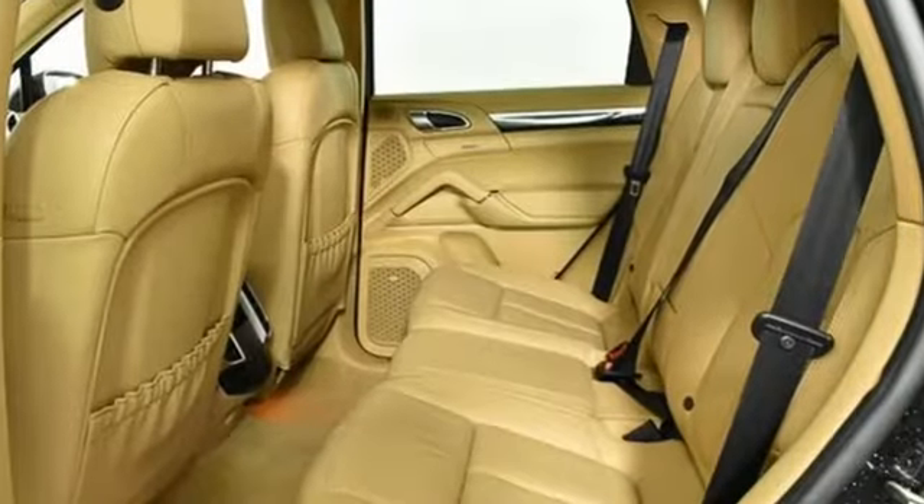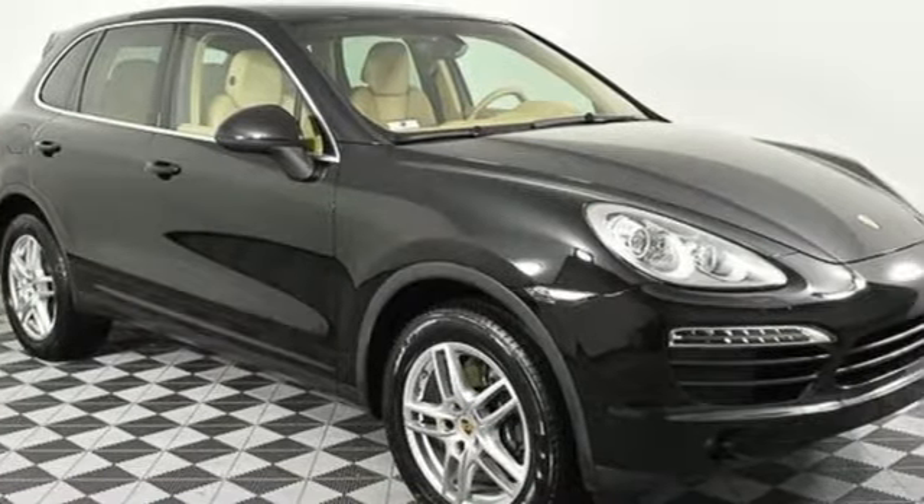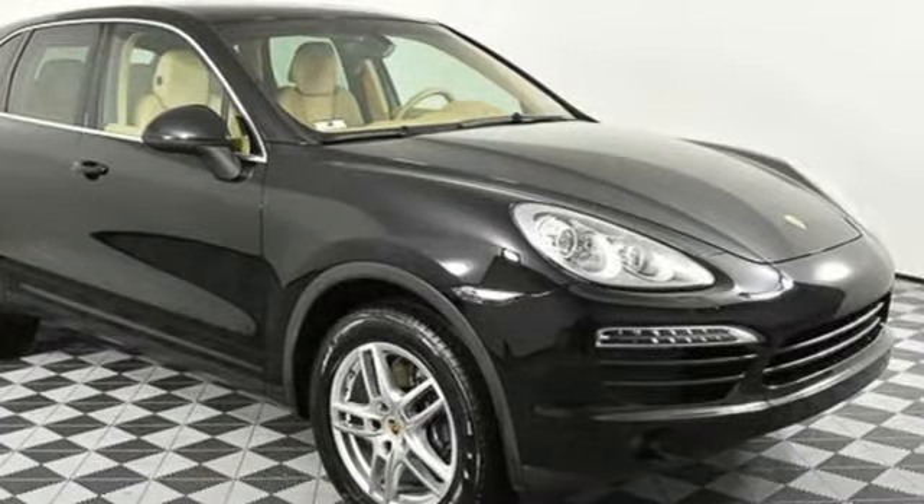External memory control, power heated mirrors, dual zone climate control, wireless phone connectivity, manual tilting steering column.